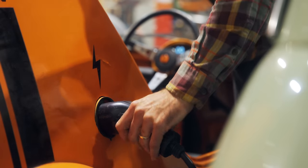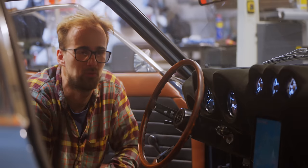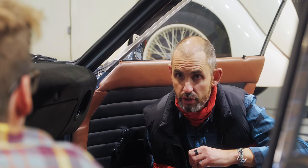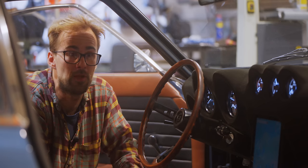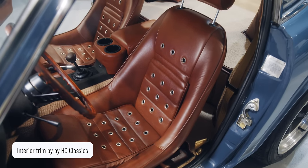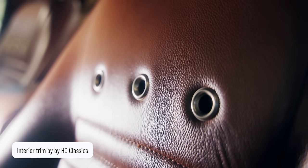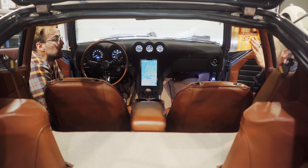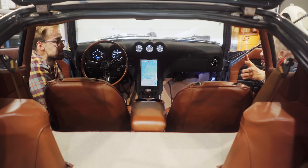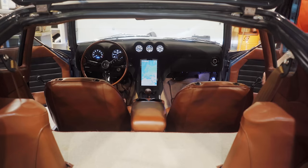Clients always ask for extra touches and Silent Classics loves a challenge — they love doing fun, interesting stuff. Everything is done in-house except trim, which was handled by HC Classics. Moving to the rear — it's a hatchback with a battery pack in the spare wheel well, but still with a massive, practical boot. There are no lumps or bumps, and to the trained 240Z enthusiast the only visual difference at the back is the absence of an exhaust cutout.